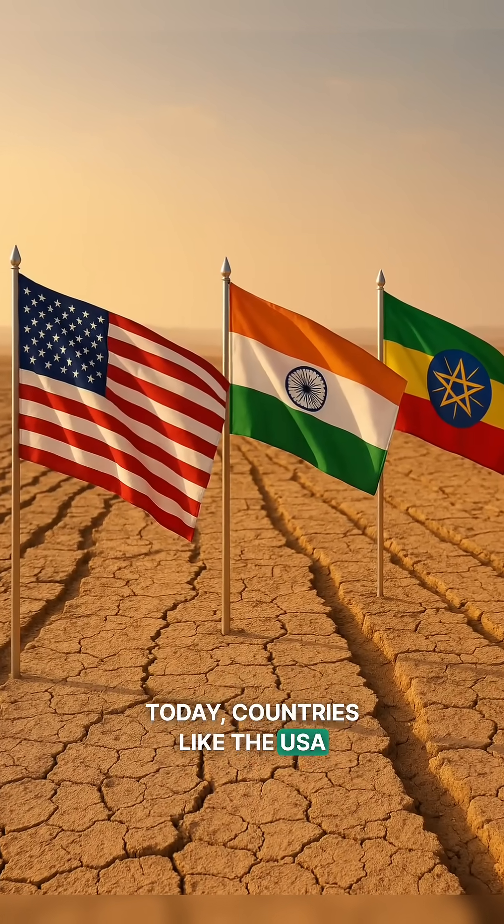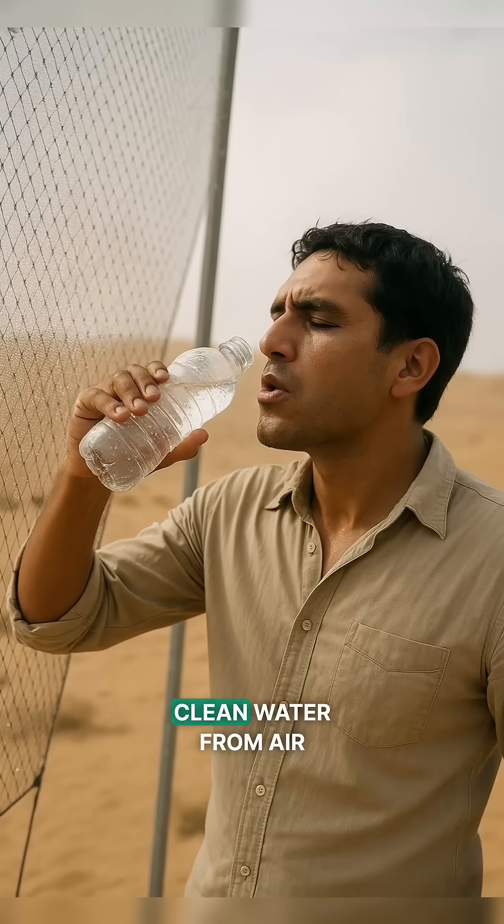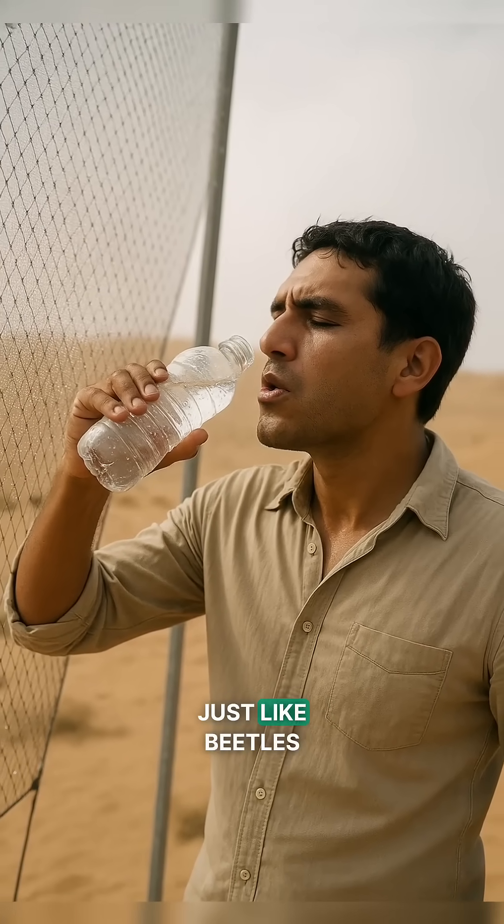Today, countries like the USA, India, Peru, and Ethiopia are using this technology to fight drought. Now people in deserts collect clean water from air, just like beetles.